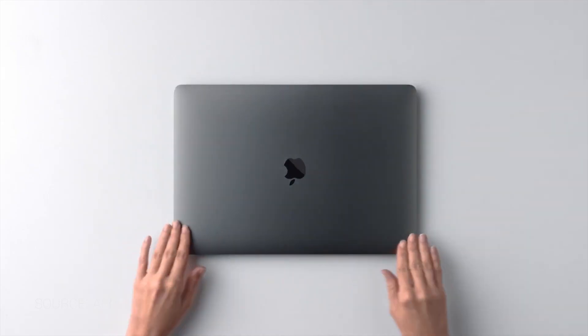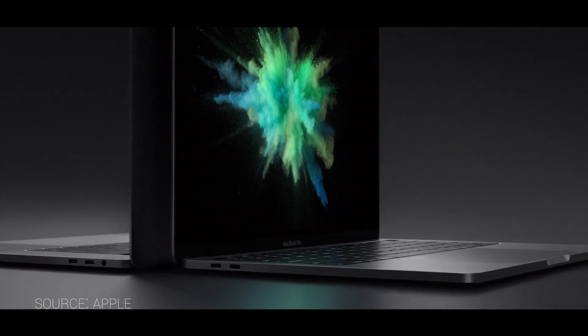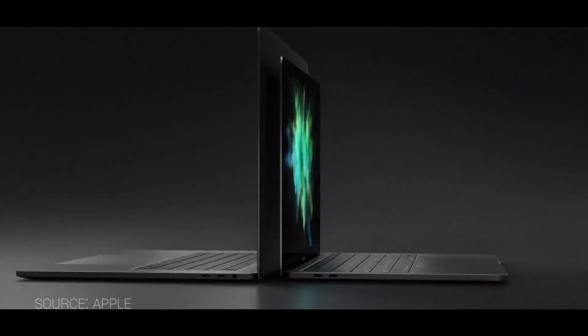Coming in at number five: we now have some color options. Although I wish it was just black, Space Gray is now available in addition to the classic silver. And as a bonus: no more glowing Apple logo on the back.